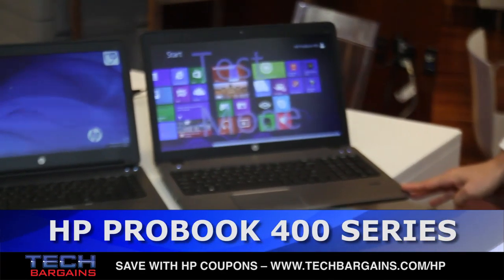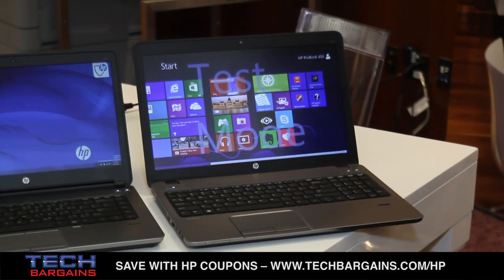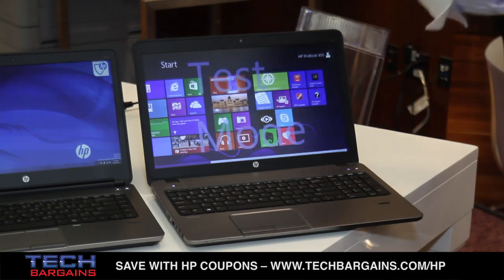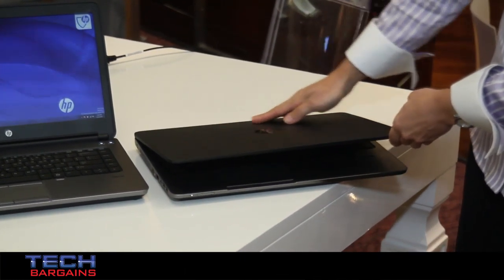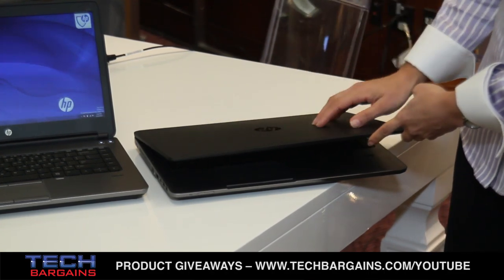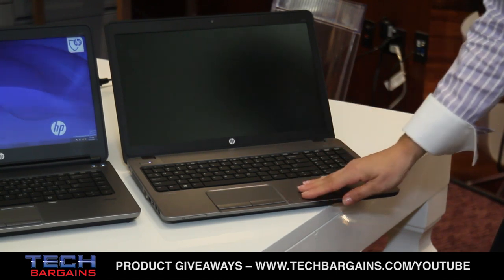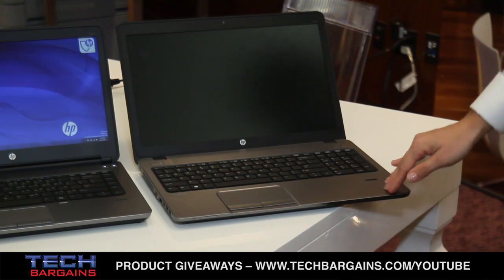The ProBook 400 series notebooks, which are launching this fall, are designed for SMB customers who want security and reliability but don't want to compromise on the attractiveness of the product. As you can see, this product has a very attractive look to it — it has a soft touch paint which also provides durability, and for reliability this product offers a full aluminum keyboard deck.